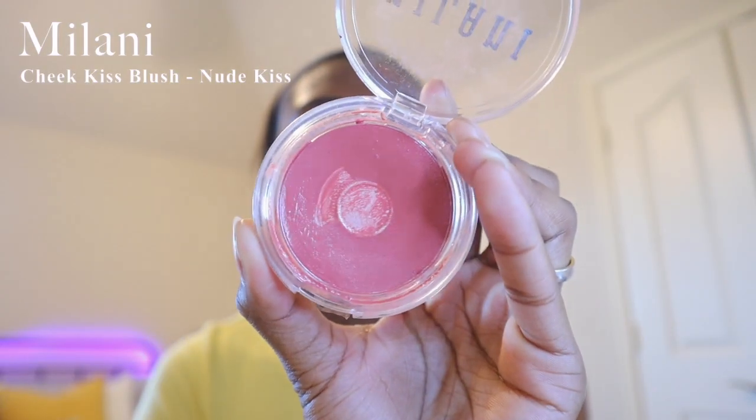Sometimes I blend with my finger depending on how small the area is or how much concealer I put on, but for the most part I just use my beauty blender. In my last makeup routine video I said blush was optional, but after that I started using blush a lot more and added it to my everyday routine.